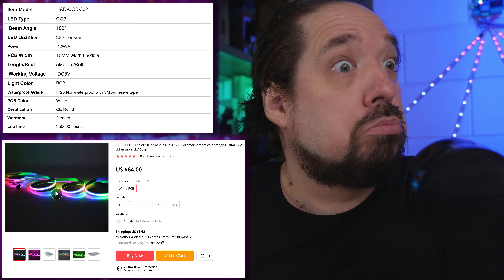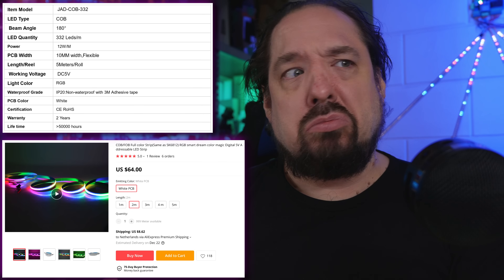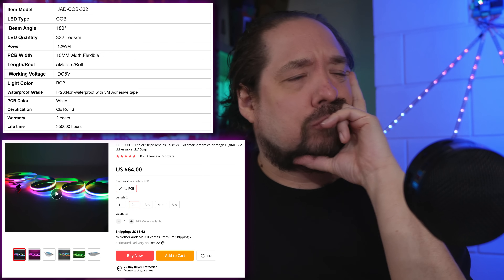This is Quindor. As he does more often, he is browsing AliExpress for something nice to buy — some interesting new LEDs or something else. And then a specific listing catches his eye. What's this? 332 addressable LEDs per meter in a COB LED strip? That can't be right, it's quite expensive too. Nah, never mind.